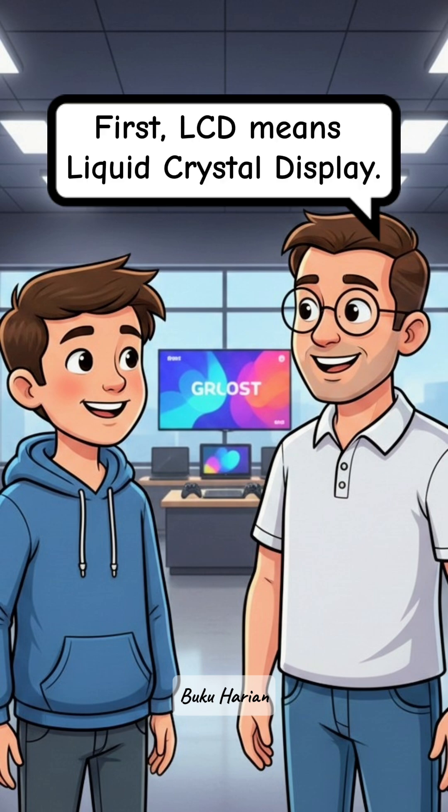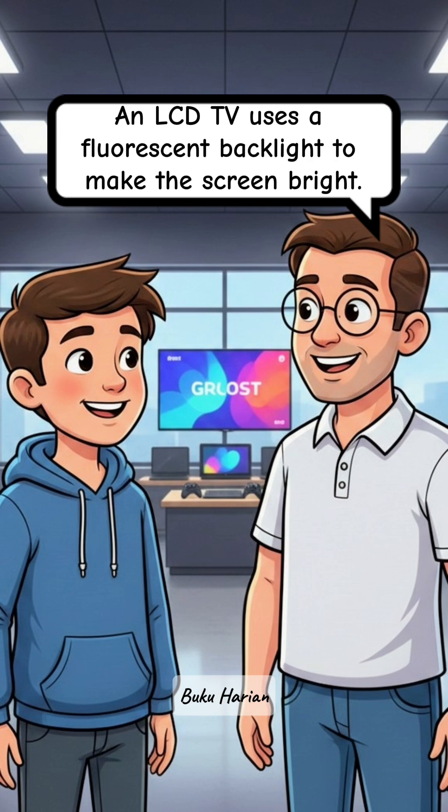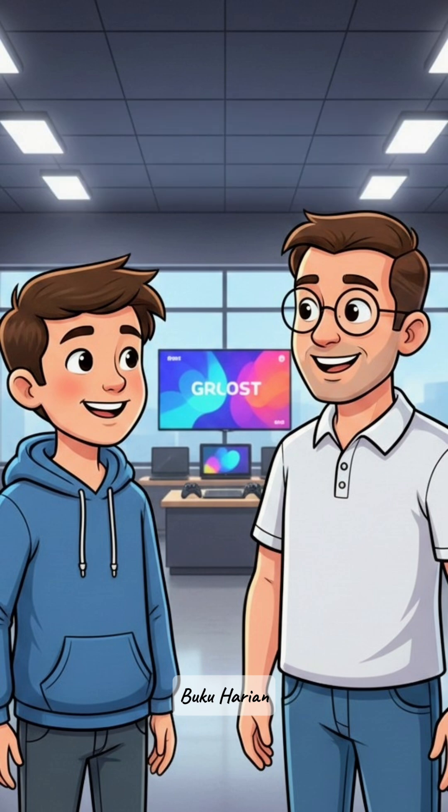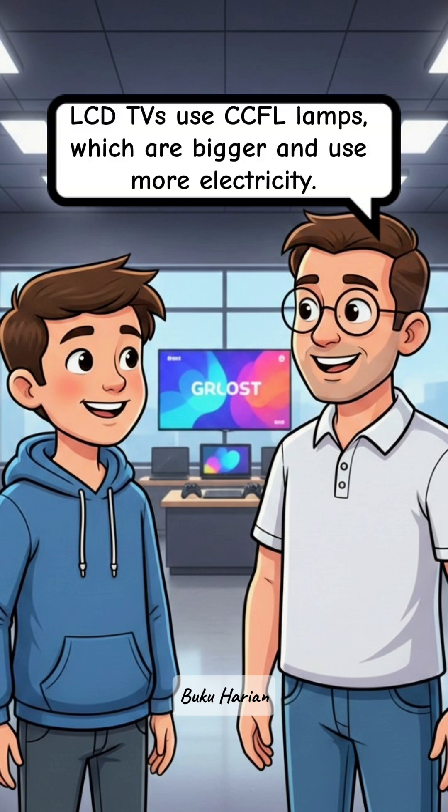First, LCD means liquid crystal display. An LCD TV uses a fluorescent backlight to make the screen bright, so the light comes from old-style lamps. Correct — LCD TVs use CCFL lamps, which are bigger and use more electricity.